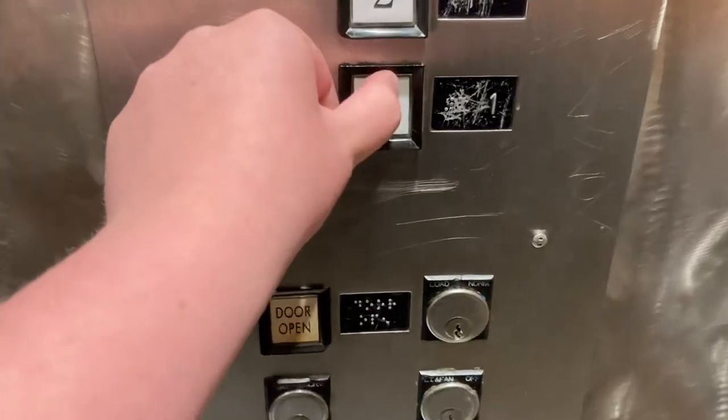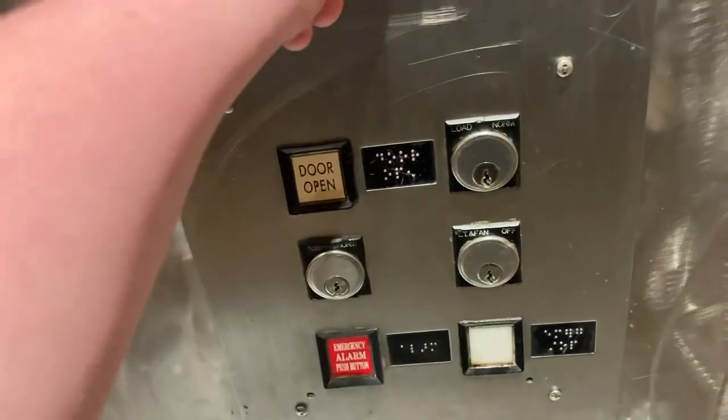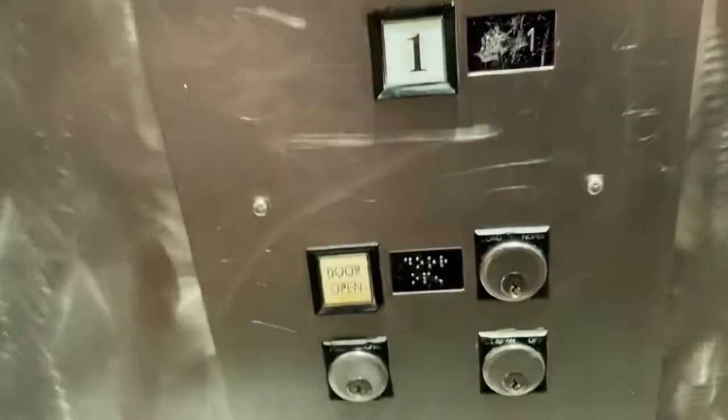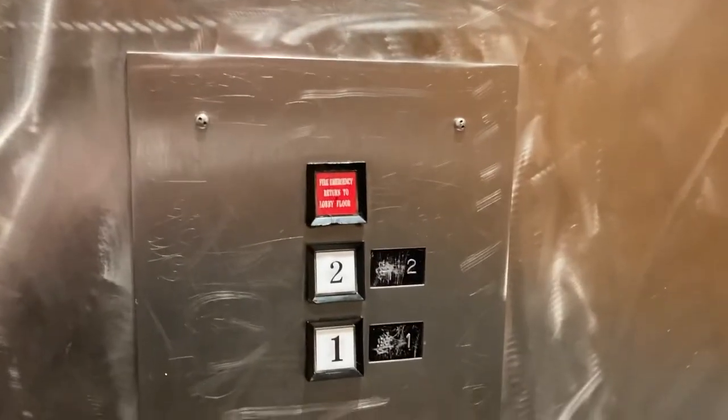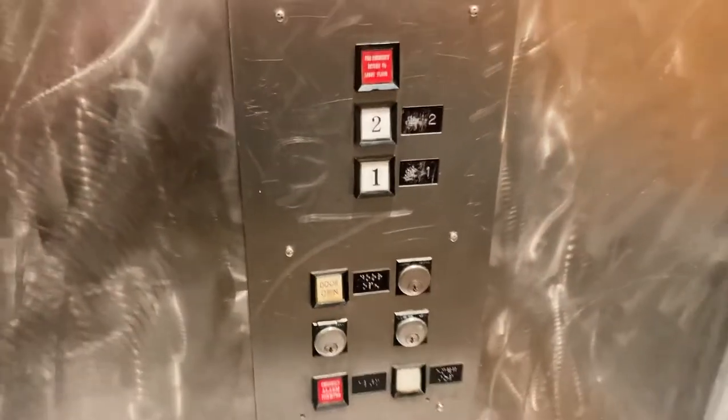All right, it's got a one. It's a United States Square elevator. Basic elevator, Square buttons, United States Square.